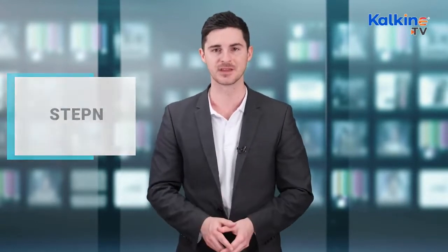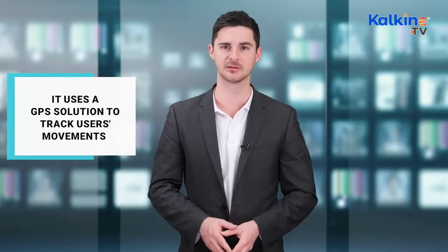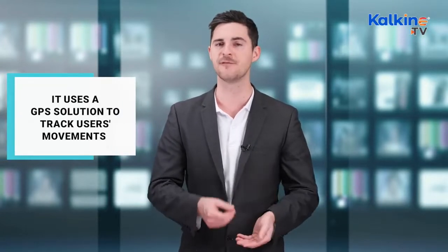Let's start with Stepan. Stepan is one of the most discussed Move to Earn projects and the largest by market cap in the Move to Earn space. It rewards users who follow a healthy lifestyle. Stepan uses a GPS solution to track users' movements, effectively solving the issue of proof of movement.